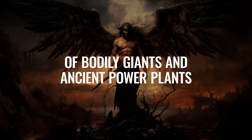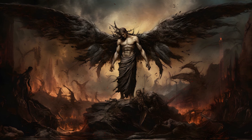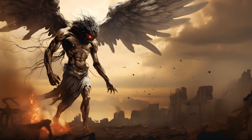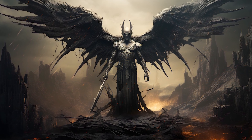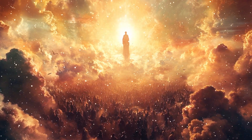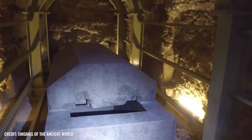Of bodily giants and ancient power plants. Could it be that no bulls were buried in the Serapium at all, but that bodily giants were locked away there forever? Wherever this theory is discussed as a serious alternative, the Biblical Nephilim are not far away. According to Holy Scripture, these were gigantic creatures conceived by divine beings and human women that plunged the world into utter chaos. God ultimately destroyed the Nephilim with a great flood, and apparently, according to this highly controversial assumption, some of them were later buried in gigantic granite coffins that somehow ended up in Saqqara.